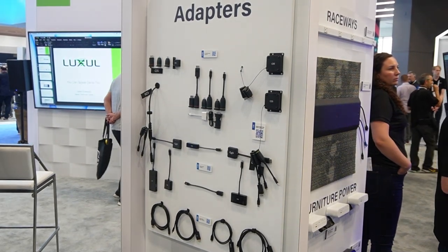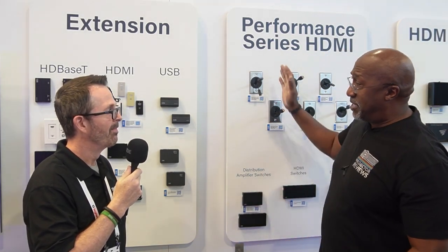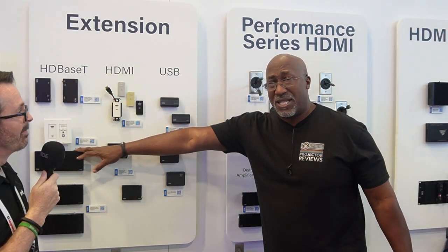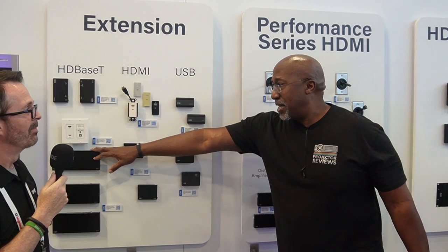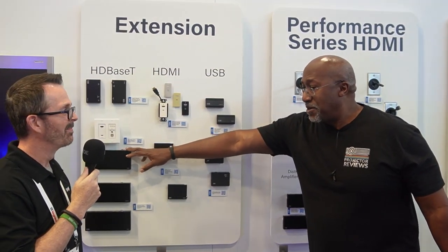C2G also has adapters to convert from USB-C to A, from DisplayPort to HDMI, and the list goes on. We're going to be reviewing the cable as well as the HDBaseT extension in the future, so stand by on ProjectorReviews.com. Robert, thank you very much for your time.